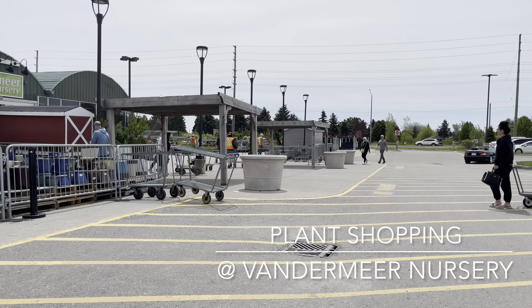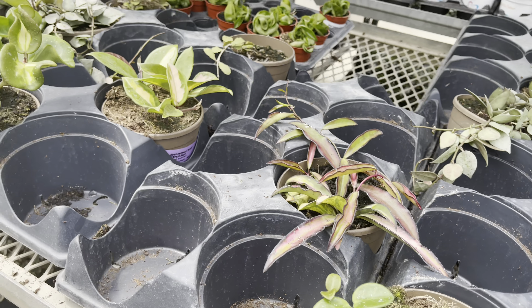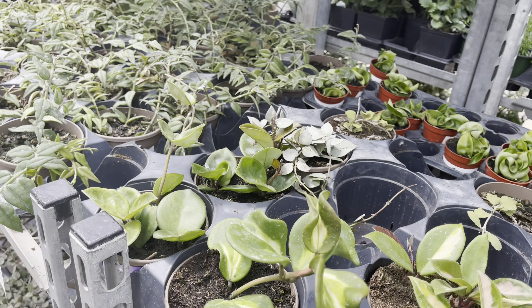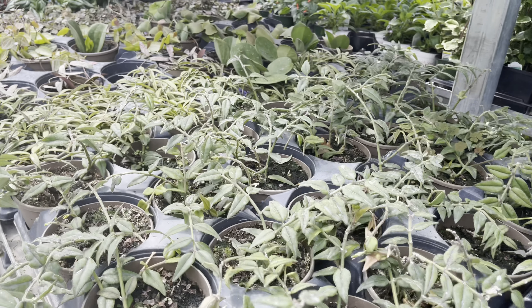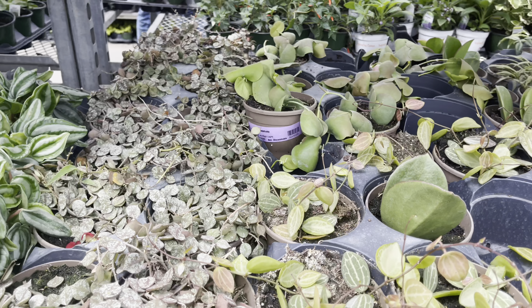Hi plant friends! I had no intentions on leaving the house today — I wanted to relax for the long weekend before work tomorrow. But here I am at Vandermeer. I saw on Instagram that they had a hoya drop, so of course I had to get over here to see what's going on.